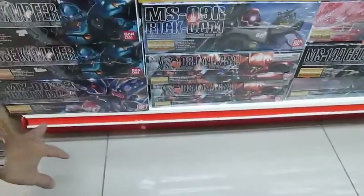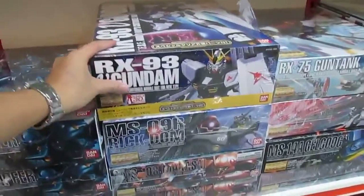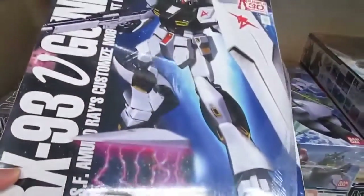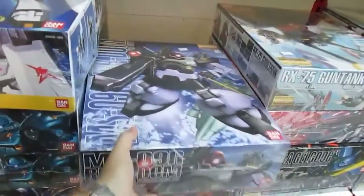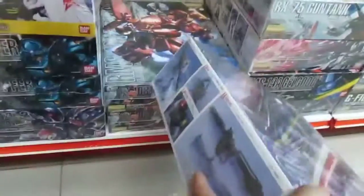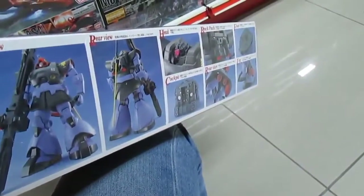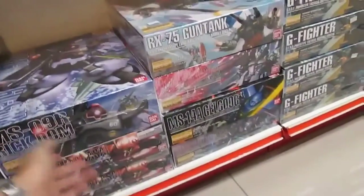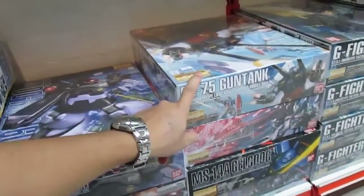Then we have the normal ones — the Qubeley, the Marasai, the Rig Doms. The RX-93 — I'm not sure which Gundam series it's from. This one I'd call a Rig Dom because of its very unique head. The Marasai also — because it looks like a Japanese warrior. We have a blue Galgo here, and a Gun Tank as well — Gun Tank is quite rare.